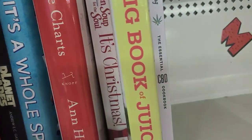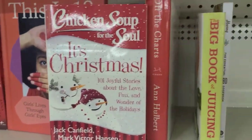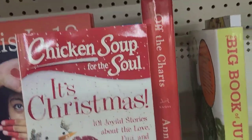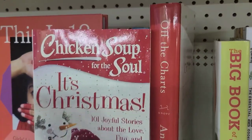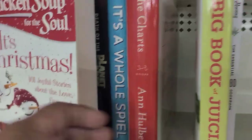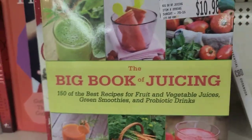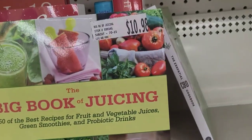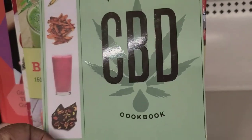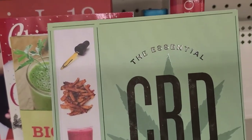I also picked out 'Chicken Soup for the Soul: It's Christmas — 101 Joyful Stories About the Love, Fun, and Wonder of Holidays' by Jack Canfield, Mark Victor Hansen, and Amy Newmark. Another pick is 'The Big Book of Juicing: 150 of the Best Recipes of Fruit and Vegetable Juices, Green Smoothies, and Probiotic Drinks.' And the one I'm most excited about is the 'Essential CBD Cookbook' by Carolyn Harvang.